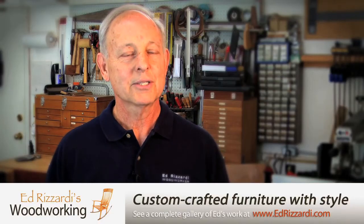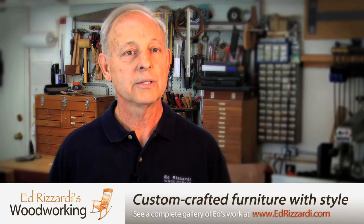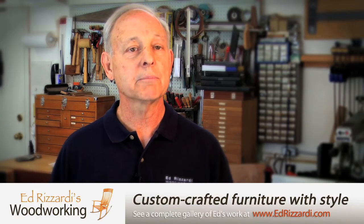For more information, click on the link below to my website and you can see a variety of furniture that I've done, both present and past.